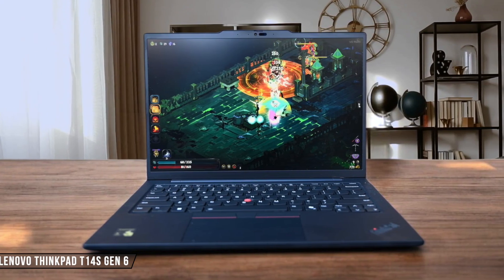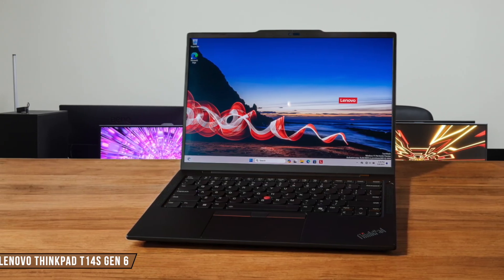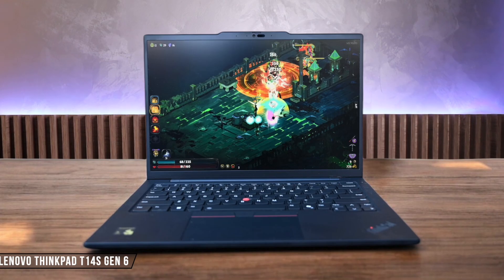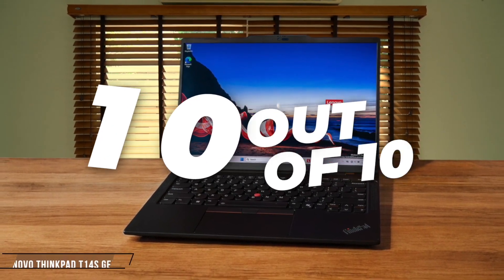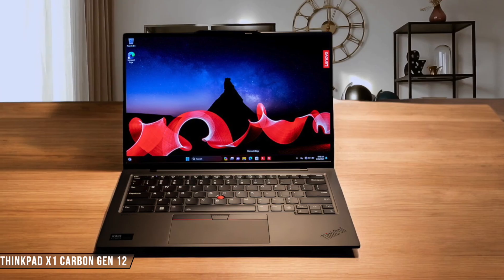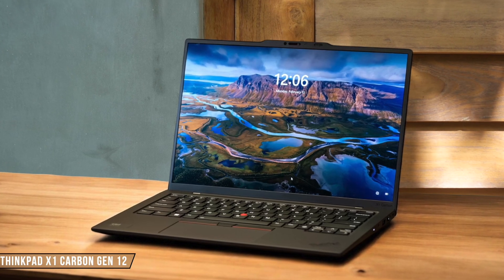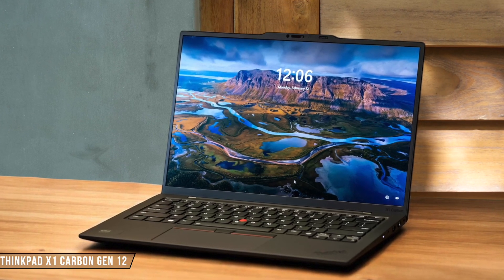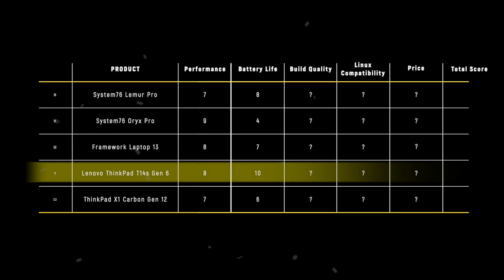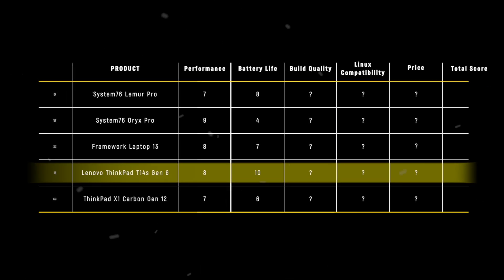The ThinkPad T14s Gen 6 absolutely blew me away with its record-breaking battery life, lasting over 21 hours in continuous-use testing, making it the longest-lasting laptop I've ever tested. The Snapdragon X Elite processor really shows its efficiency here, allowing me to go two full workdays without reaching for the charger. 10 out of 10. The X1 Carbon Gen 12 left me somewhat disappointed with just 9 hours and 14 minutes of battery life, notably less than its predecessor that managed nearly 14 hours. The high-resolution OLED display definitely impacts battery life, though opting for the lower-resolution panel could yield better results. 6 out of 10. The ThinkPad T14s Gen 6 takes the crown in battery life with a perfect 10, thanks to its groundbreaking 21-hour endurance that sets a new standard for modern laptops.